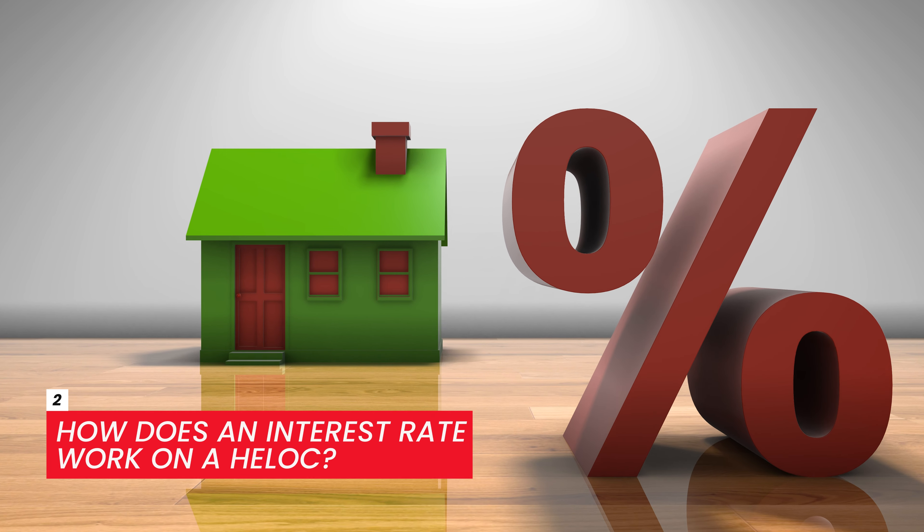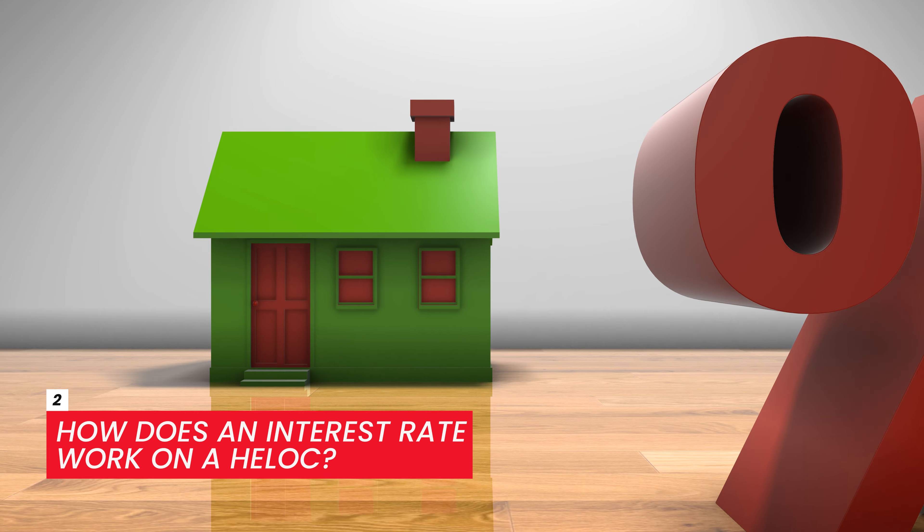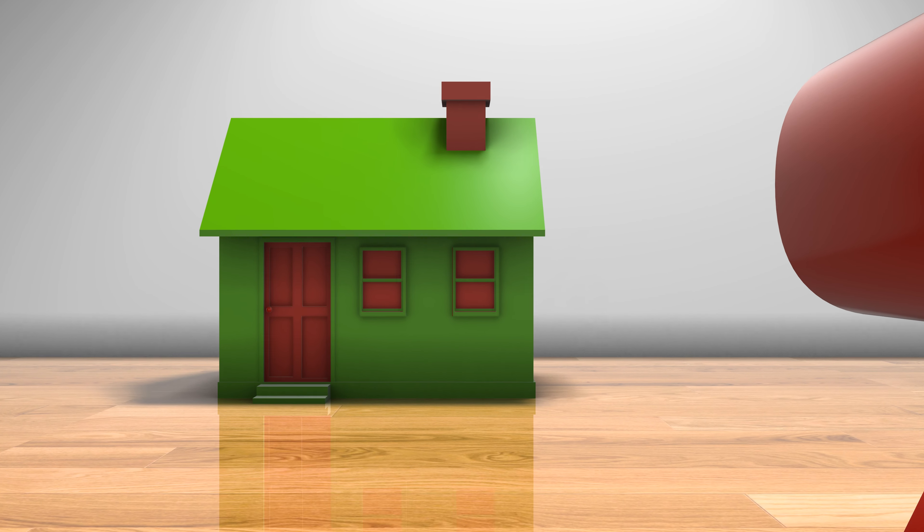How does the interest rate work on a HELOC? The home equity line of credit works differently than most financial products because it has a draw period and a repayment period. The draw period is usually 5 to 10 years — that's the time you have to use it. During this time, you only have to make payments on the interest. Then, when the repayment period kicks in, you're required to pay both interest and principal payments. The repayment period typically lasts 20 years.